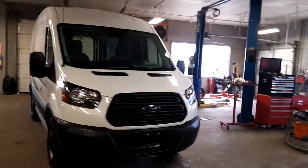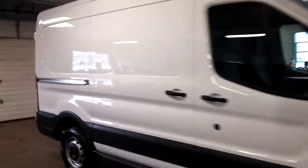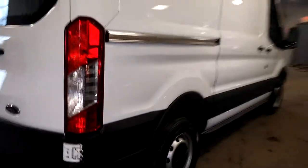Ladies and gentlemen, Northeast Leasing here, proud to present this beautiful 2015 Ford Transit. It is the T250, a short wheelbase, mid-roof, super nice with only 16,000 miles.